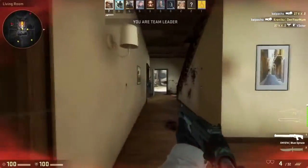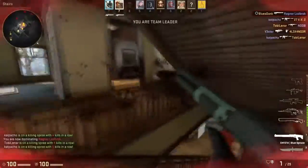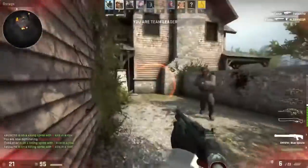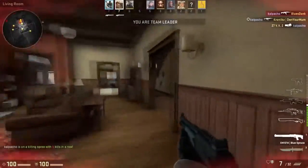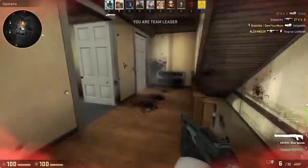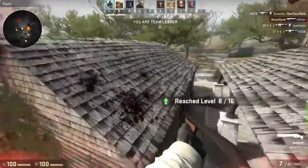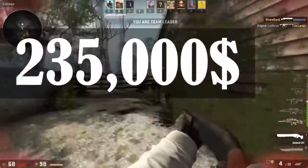Moving on to number 6, we have the Bentley Continental GT. This splendid British grand tourer can produce up to 600 lb-ft of torque and 625 horsepower from a 4-liter V8 engine, producing a top speed of 205 miles per hour or 330 kilometers per hour. It also does 0 to 60 in 4.7 seconds. Its value is estimated to be around 235,000 US dollars.